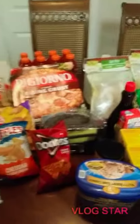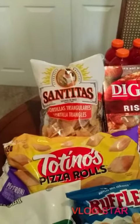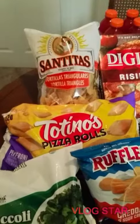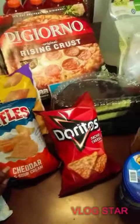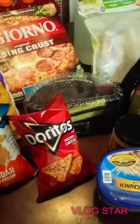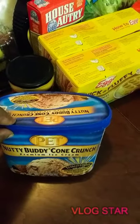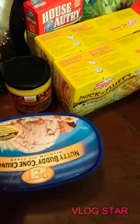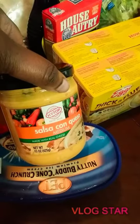Here are a couple of things I just got from the grocery store. I have a DiGiorno pepperoni pizza, some tortillas, some Totino's pizza rolls, a bag of broccoli, Ruffles cheddar sour cream, Doritos nacho cheese, and one of my favorite ice creams — Nutty Buddy cone crunch. The sugar definitely ain't gonna get none of that because they ate my ice cream the last time.